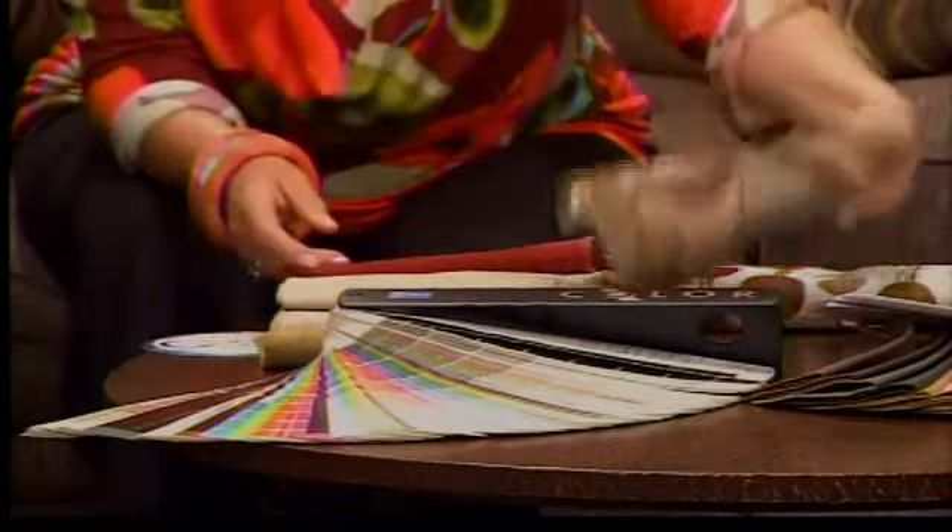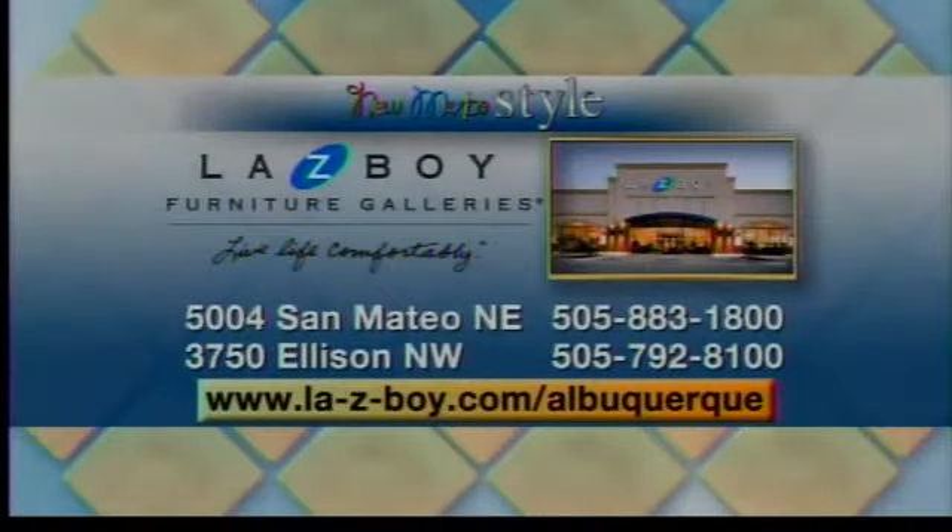Let's remind all our viewers where they can find you, Liz. Two different locations — at 5004 San Mateo Northeast and 3750 Ellison Northwest. You can always go to the website as well for more details. I highly recommend asking for Liz or Jen and just saying, help me out, because they will be there for you. You can also buy a pocket color wheel at art supply stores — they're great to have on hand.